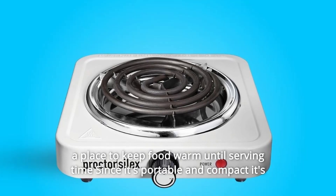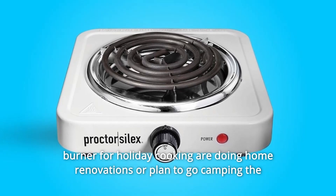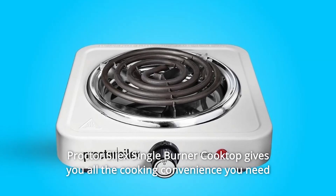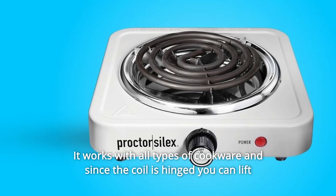Since it's portable and compact, it's easy to move from place to place and even easier to store. Whether you need an extra burner for holiday cooking, home renovations, or camping, the Proctor Silex single-burner cooktop gives you all the cooking convenience you need. It works with all types of cookware.